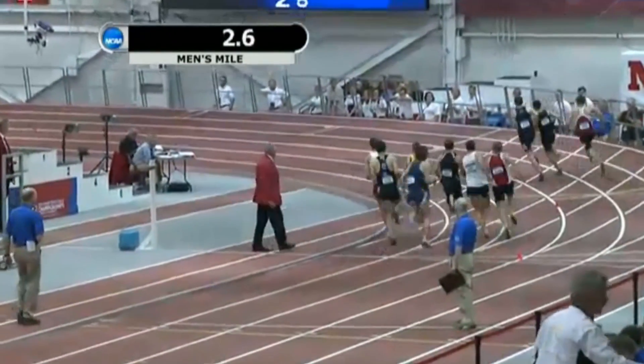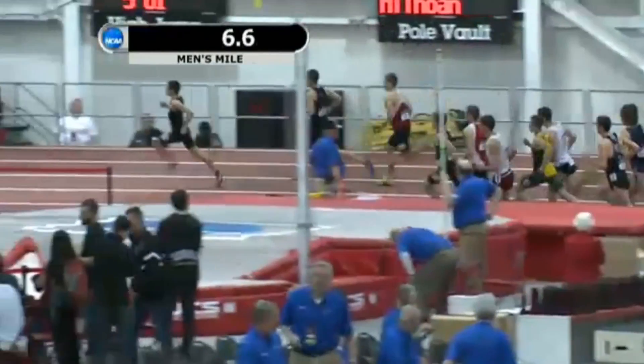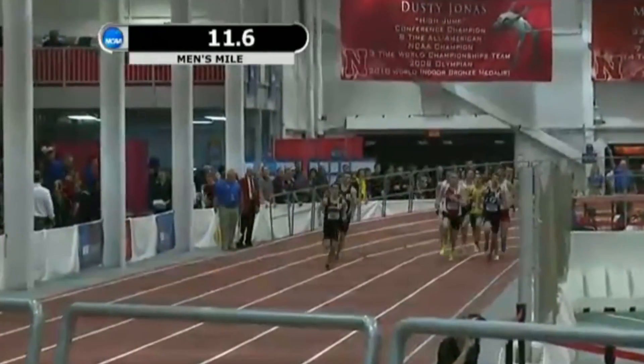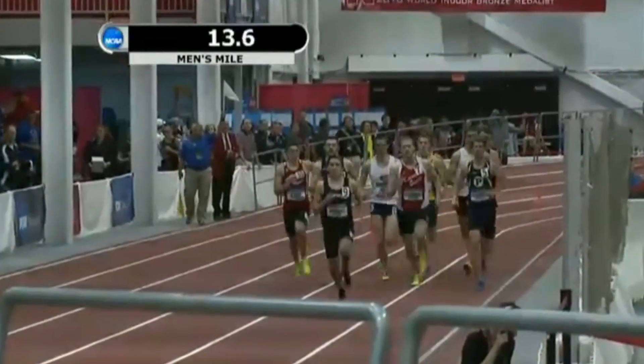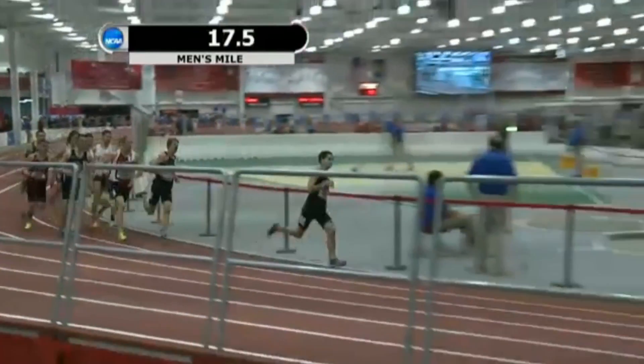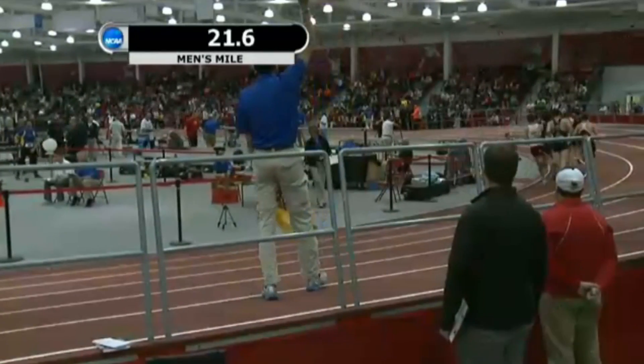Here we go with lap number one of the men's one-mile run final. Again, the top performance belonged to Zach Haskins — that was just a day ago — and it is Colby Horowitz who gets off to the quick start. Mark Horowitz, a year ago, was able to come through with a third-place finish.